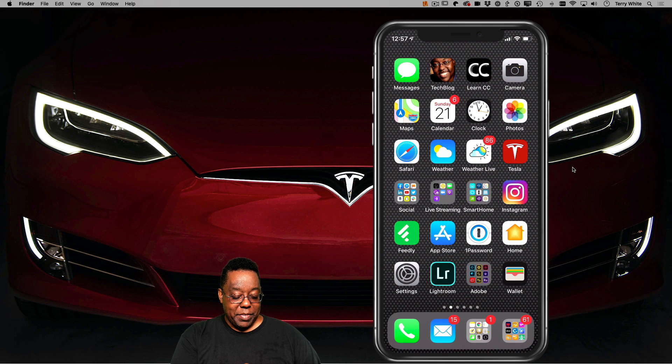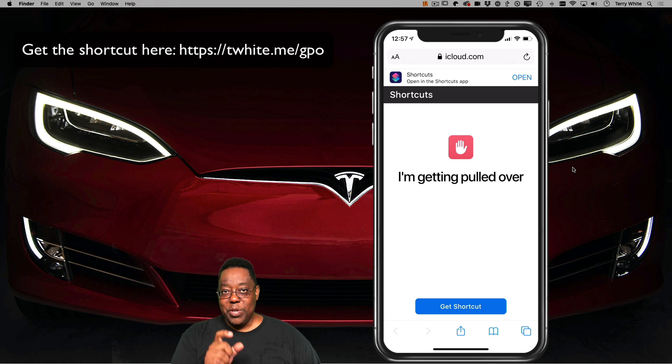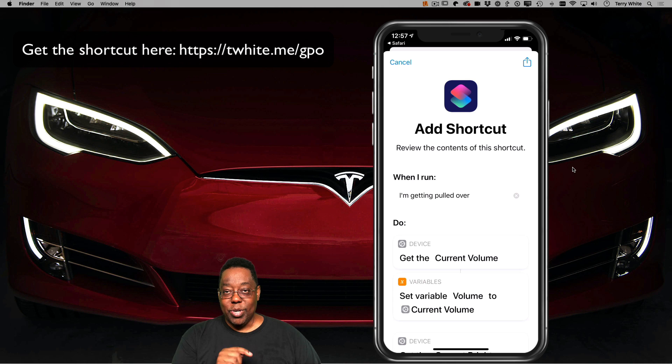Next, step two: go to your Safari browser and in your Safari browser go to the URL in the description of this video. So if you're watching this on YouTube, just go to the description and you'll get the link to download this, or you just simply Google 'I'm getting pulled over Siri shortcut.' I've already put that URL in, it took me to the page, I'm going to go ahead and say 'Get the Shortcut.' So now it's installing the shortcut in my Shortcuts app.